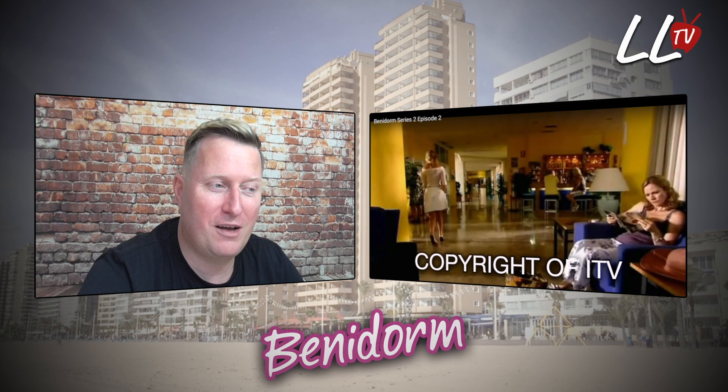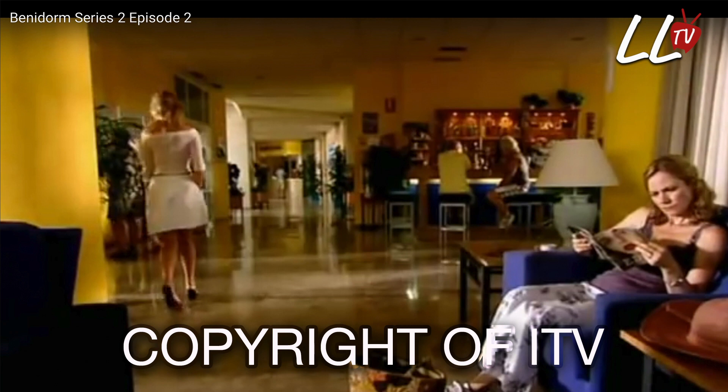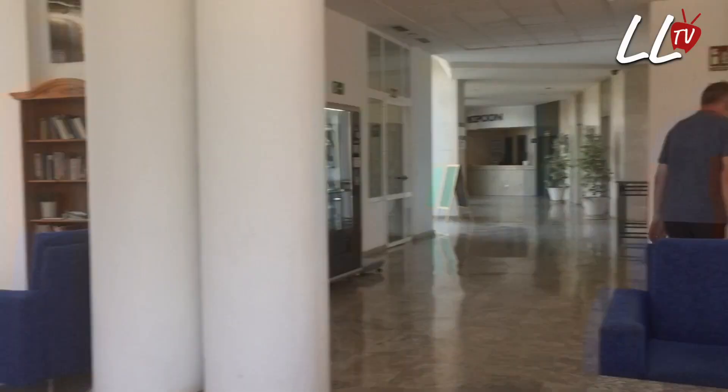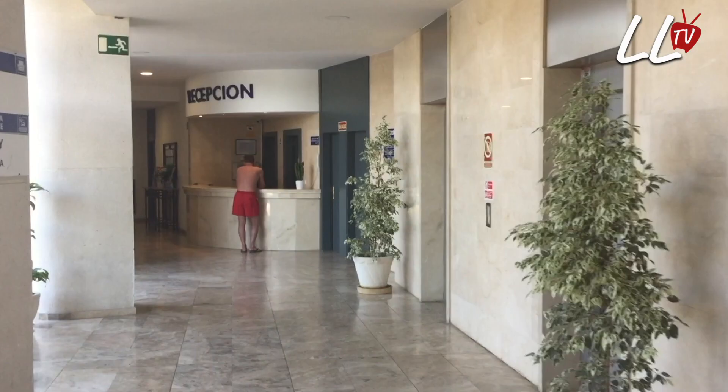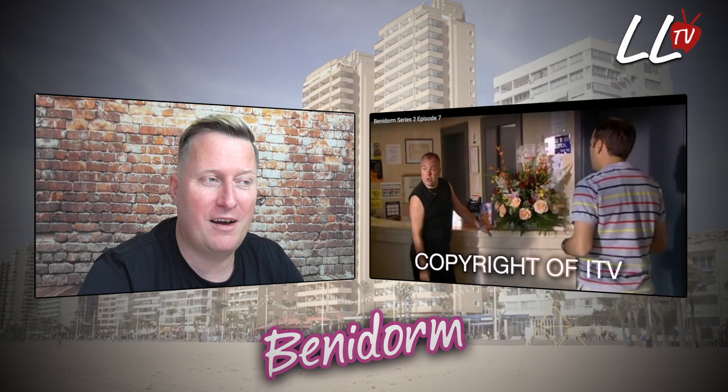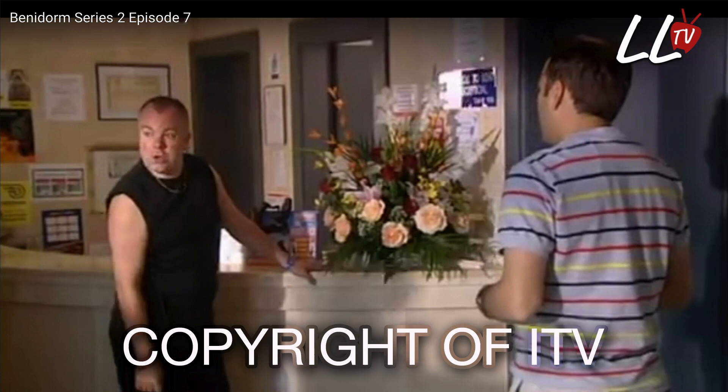You can see in this scene here, Kate is actually sitting on a blue chair. These blue chairs look very, very familiar to the blue chairs that are actually here in the Buena Vista Apartments, so they could still be the same chairs. And the reception area featured quite heavily — Chrissy Rock was the manager, and I remember the scene when Mick Garvey was sneaking around the reception, trying to pinch the flowers to take up to Janice in the room.